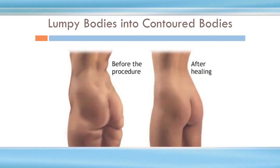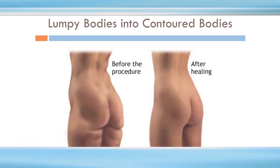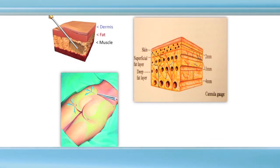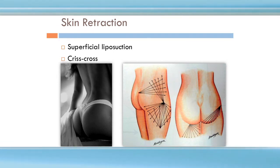The concept behind liposuction is simple. We're going to take lumpy bodies and convert them into smooth, contoured, tapered bodies. We go in with covert little incisions, get rid of the bad areas of lumpy fat, but leave the right fat in the right areas to keep those curves. We go in from multiple little areas to help create a grid for uniform extraction of fat and create natural-looking contours.